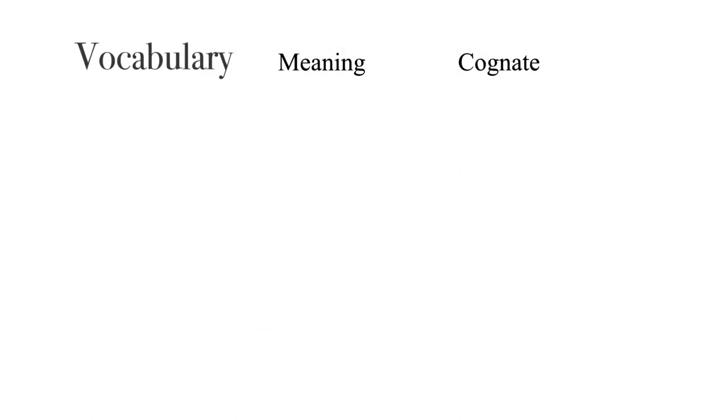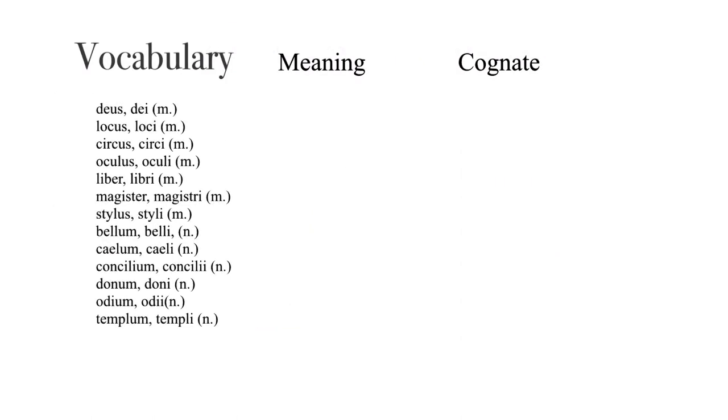Now let's try our hand at some Latin vocabulary. Deus, dei, masculine — God. Locus, loci, masculine — place; think locale. Circus, circi — circle or circus. Oculus, oculi — eye. Liber, libri, masculine — book.